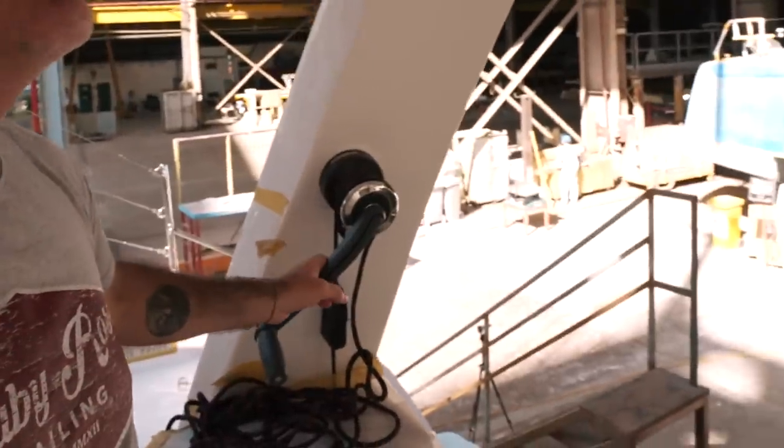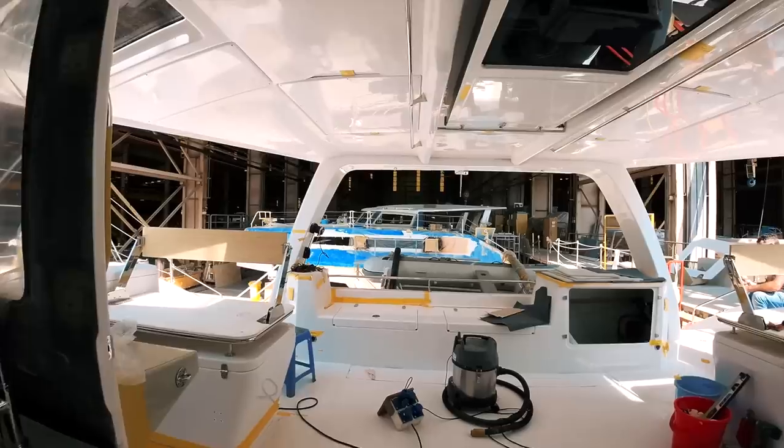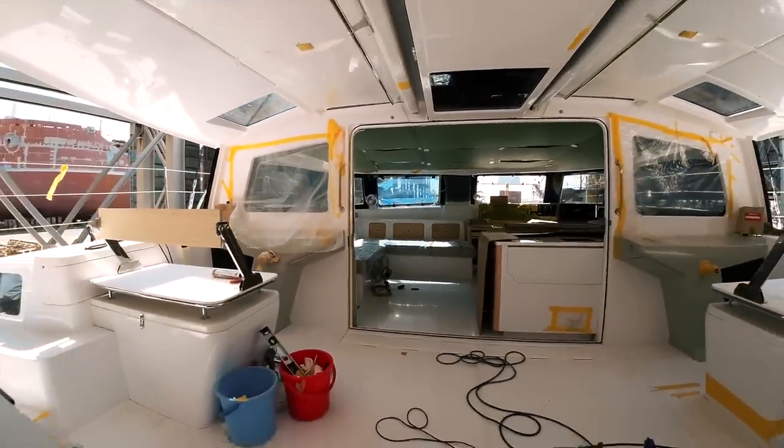Let's have another look and see what else we have here. That's for the trifold door. Steering is all finished now. We've probably talked far too much on the internet about the helm seat mechanism - forward, back, forward, backwards - and now in all its glory. Want to sit there while you're having your barbecue? Why not? There you go - sit there looking back at the world. Excellent.